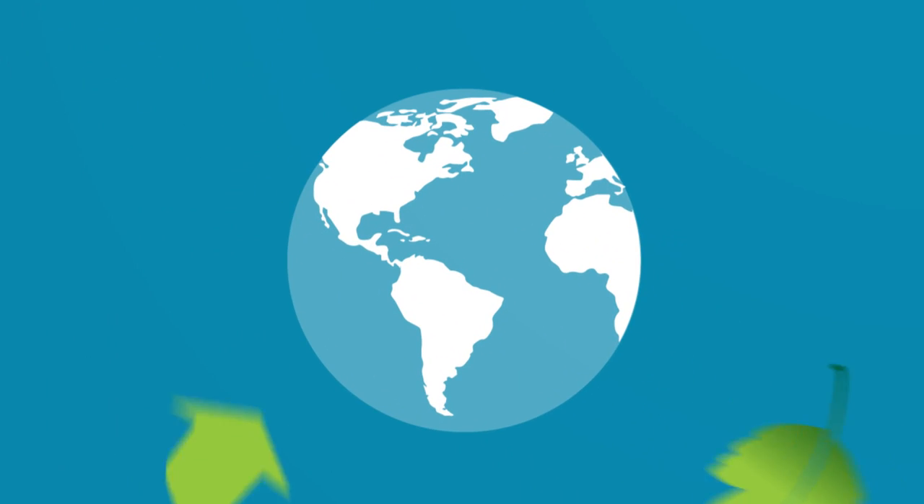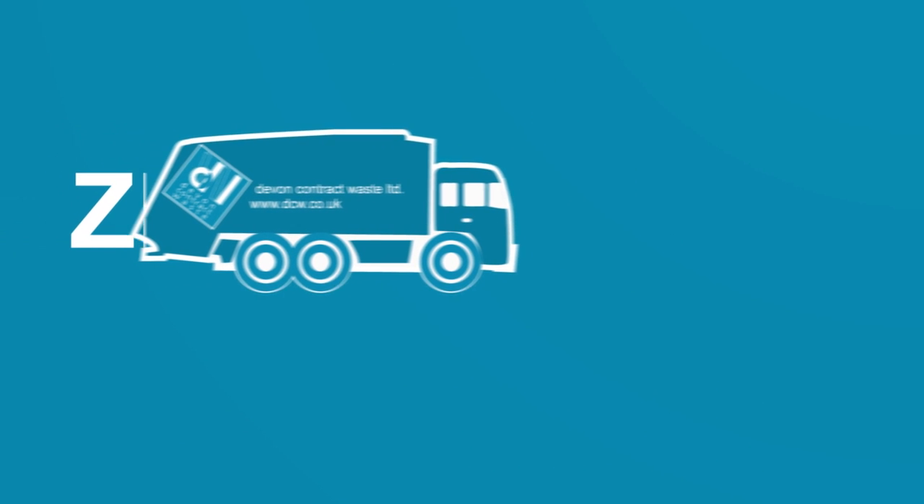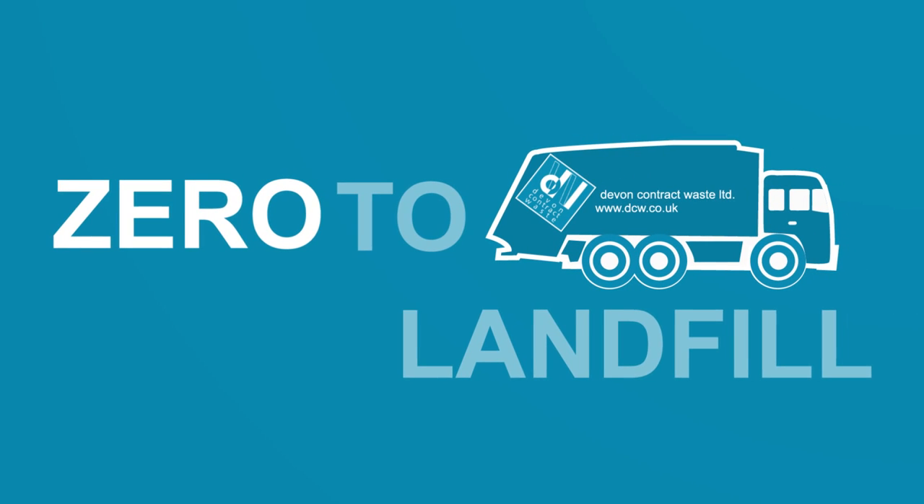For millions of years, nature managed waste here, and she recycled everything. Now Devon Contract Waste is aiming to do the same by launching their Zero to Landfill initiative.